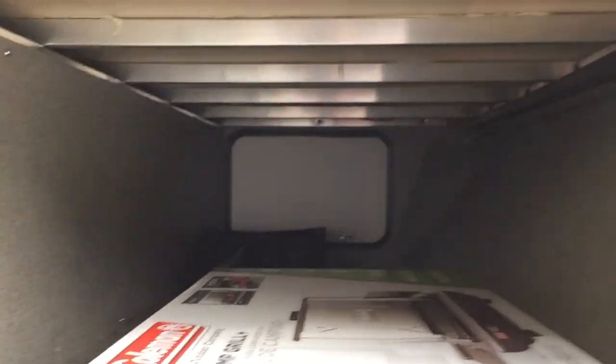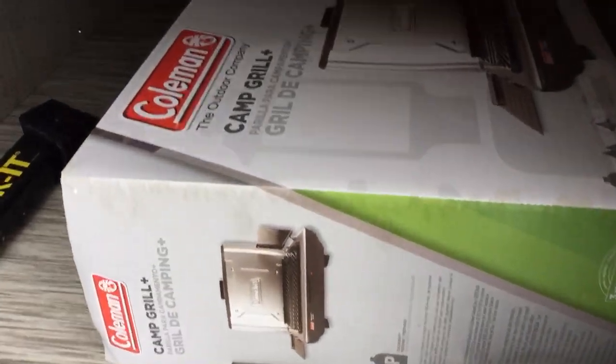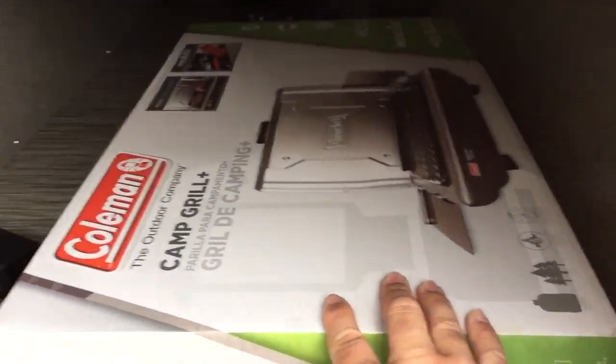Great pass-through storage — you can see that aluminum construction under there. The Coleman grill comes with a grill that mounts on the side of the camper.